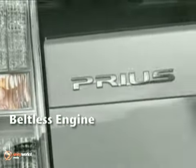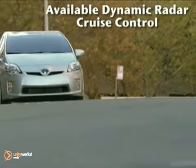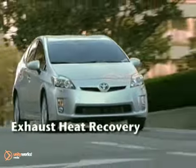In econo mode, gas pedal sensitivity is reduced for better fuel economy. The Prius has a .25 coefficient of drag, among the lowest of any production car ever, and low rolling-resistant tires reduce friction and help with MPGs.